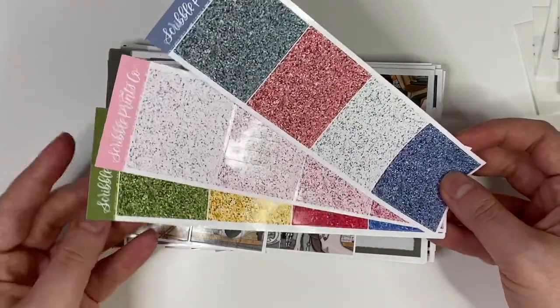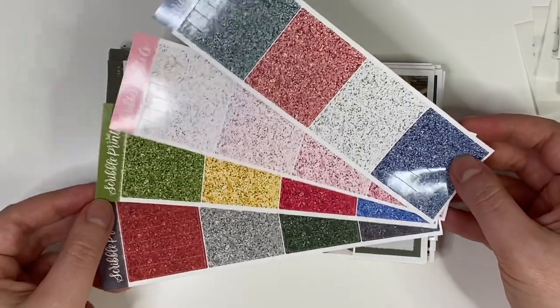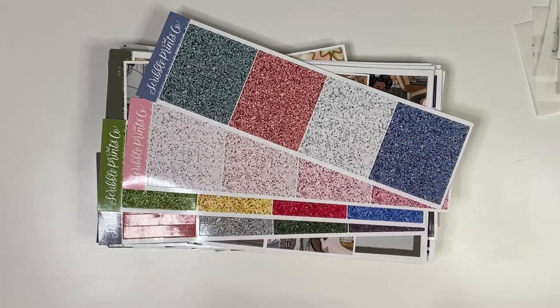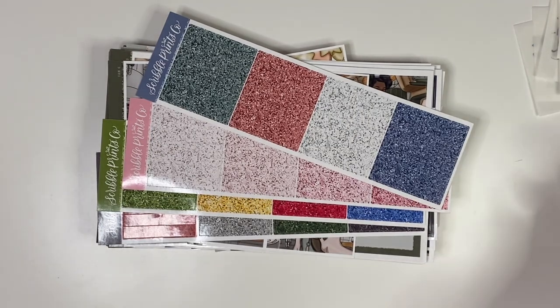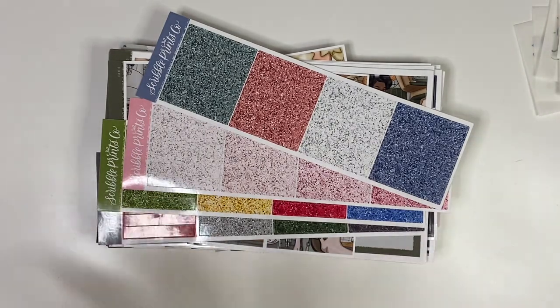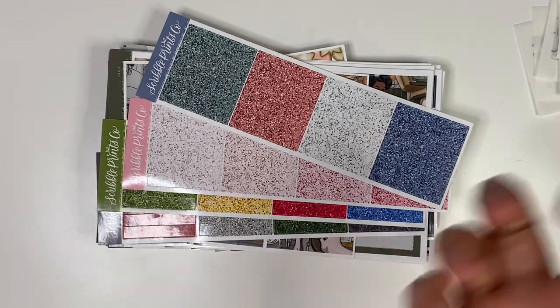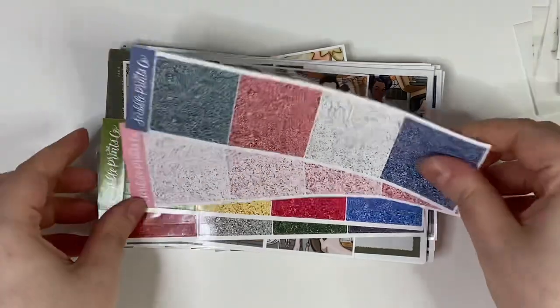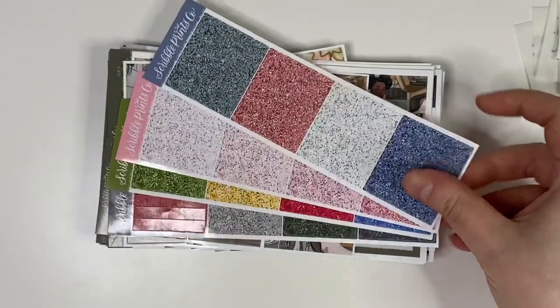I picked up a few glitter header add-ons for some of the kits. With SPC kits, they've gone through a reformat and glitter headers now come within the kits, which is great for people like me who forget to order them separately. But I've picked up a couple of older kits where the glitter headers were not in stock, or through the buy-sell-trade group where people weren't also selling the glitter headers.